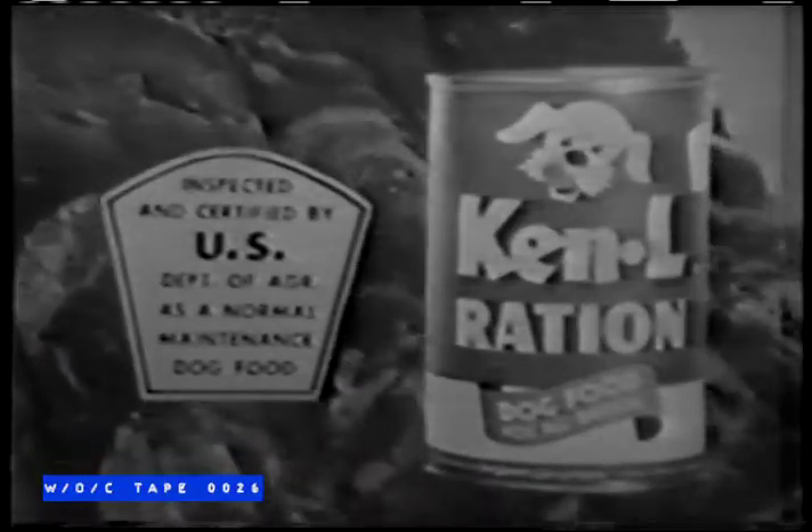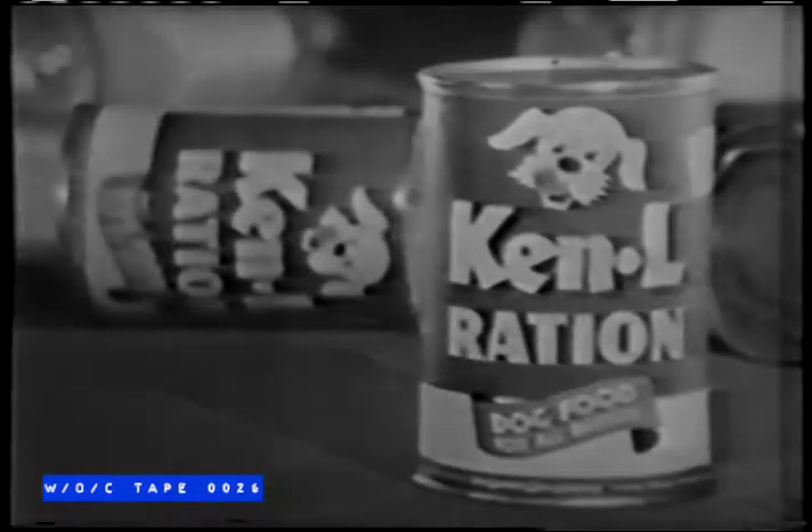Plus every nutrient a dog is known to need. The kind of protein-rich food today's dogs require. Yes, there's no other dog in the world like yours. So put your trust in Kennel Ration. With lean red meat, more people do.